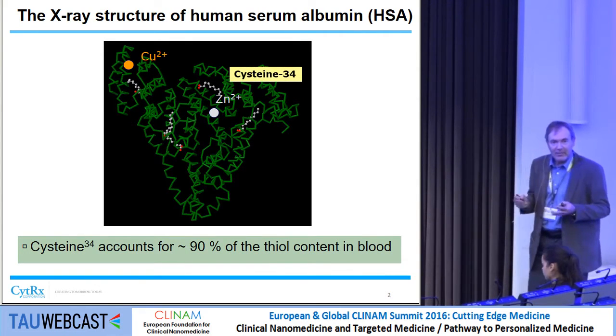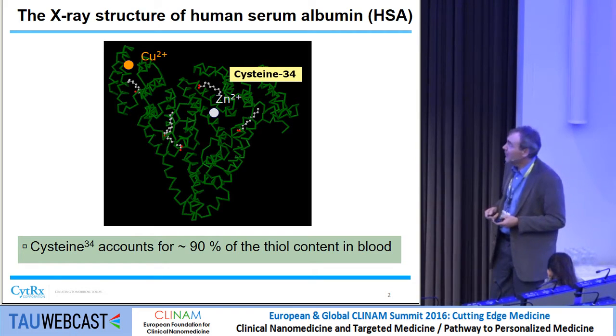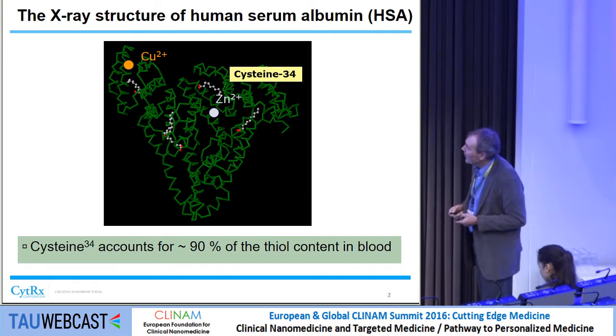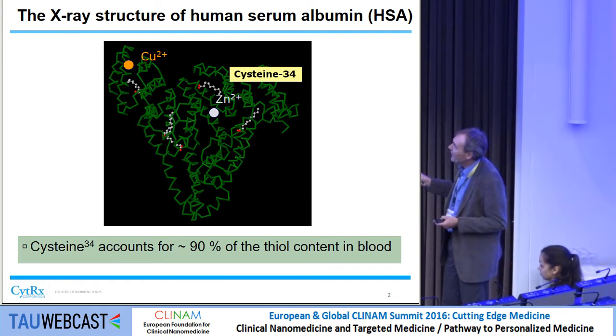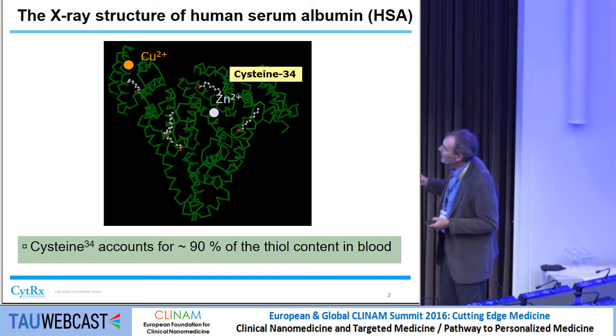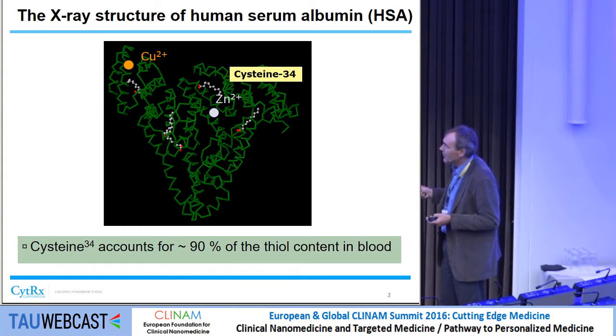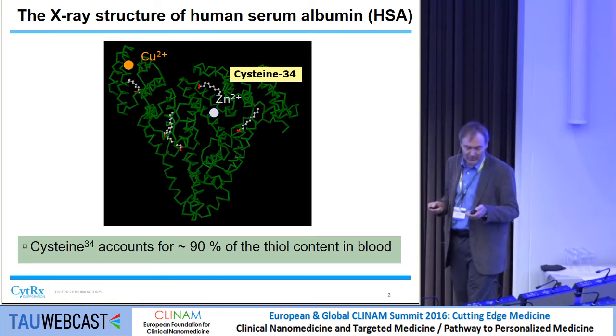What aided us in the first design of our product that went into the clinic was that during the 1990s, a number of X-ray structures of albumin appeared. This one shows five fatty acids bound to albumin, the copper and iron binding site, and the zinc iron binding site. This is the cysteine 34 position. If you measure the thiol concentration in blood, it's about 500 micromolar, and 90% of that thiol content in blood is due to cysteine 34 of circulating albumin.